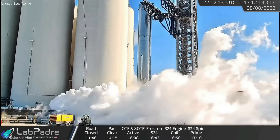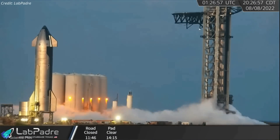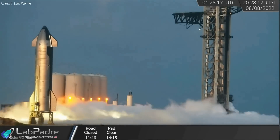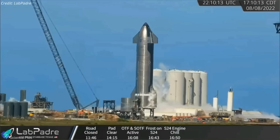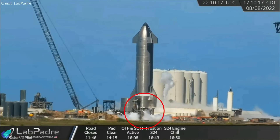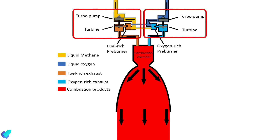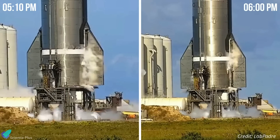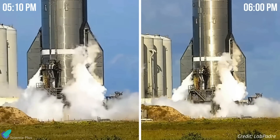On Monday, August 8, SpaceX began the test campaign of Booster 7. Starship 24, which had been sitting on suborbital launch pad B for the past few weeks, was also tested on the same day. On Monday evening, SpaceX conducted two back-to-back spin prime tests of Ship 24. A spin prime test typically involves using high-pressure gas to spin the engine turbines for a few seconds to test the plumbing. These two tests, which involved all six engines on board, were the ship's sixth and seventh spin prime tests overall.